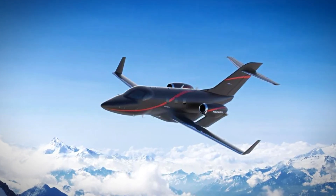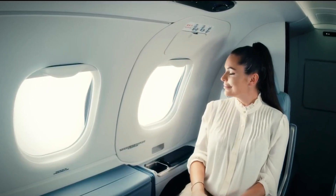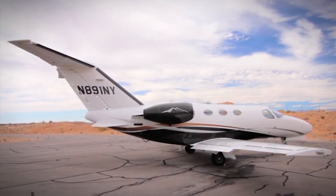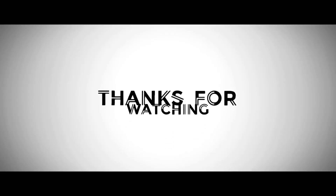Each jet brings its unique charm to the table. It's fascinating to discover how these compact aircraft manage to deliver a touch of extravagance, defying the expectations often reserved for larger jets. Whether you're in it for the cozy elegance or the high-speed performance, these tiny private jets redefine luxury in the skies. Don't forget to hit the like button if you enjoyed this journey through the world of luxurious small jets. Subscribe for more exciting insights into the realm of luxury travel, where we uncover hidden gems that redefine the way we look at private aviation.